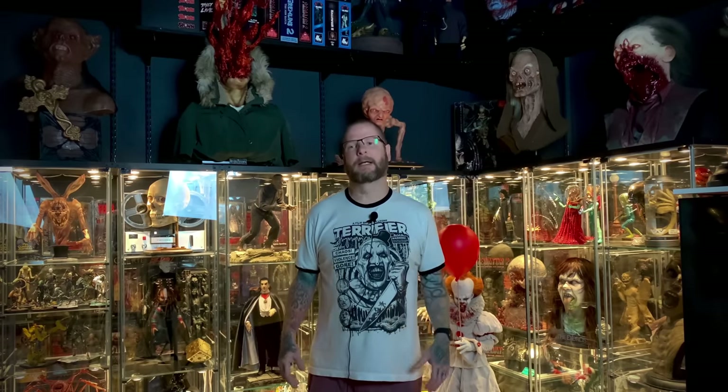Hello and welcome to Horror and Monster Collectibles, where today we are going to be doing an updated room tour of the Slaughtered Lamb collection. It's been a while since I've done the last room tour and a lot of things have changed — I've sold a bunch of stuff and gained a bunch of stuff. There's a lot of stuff in here that I haven't shown anybody or haven't had a chance to do any reviews on.